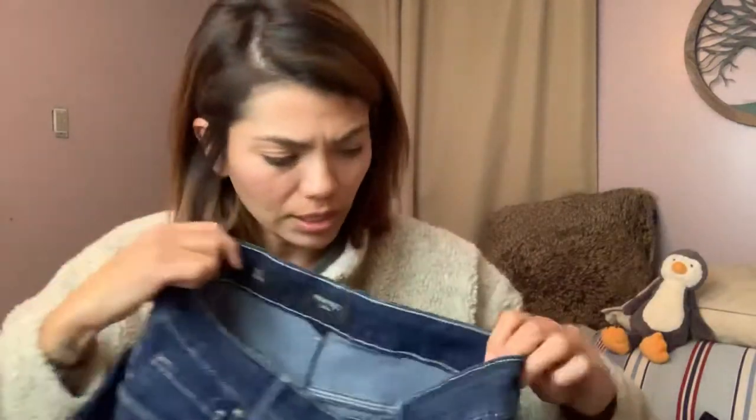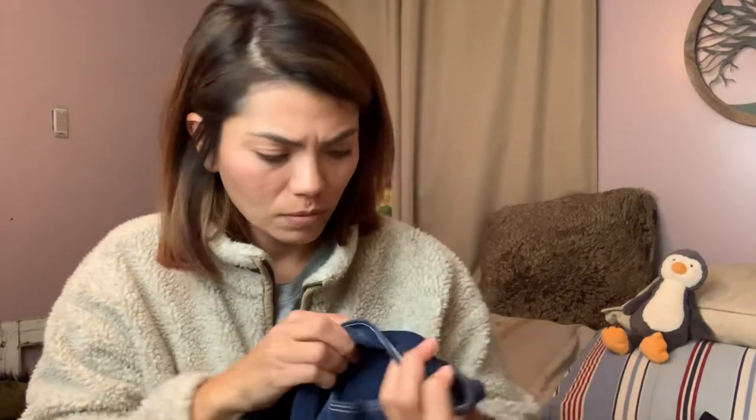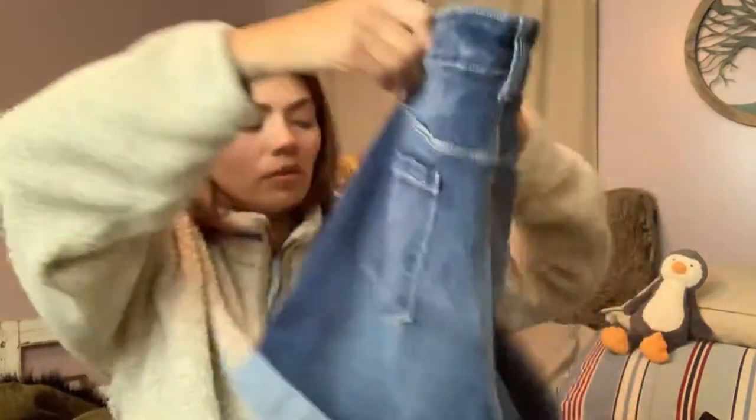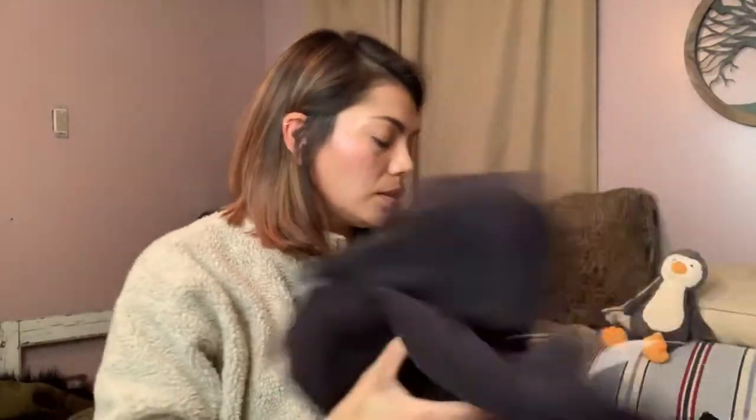Nine West, size 10/30 — no style name but they kind of look like a pair of boyfriend shorts to me. Really cute — that'll be for Poshmark. This is also for Poshmark.